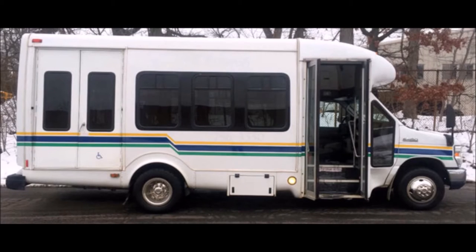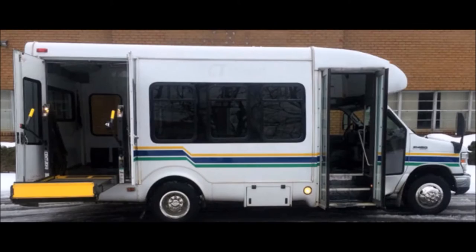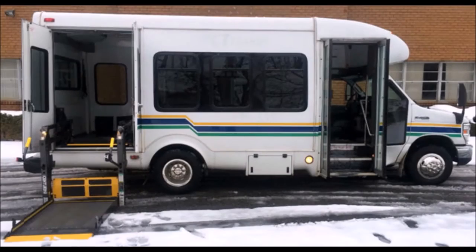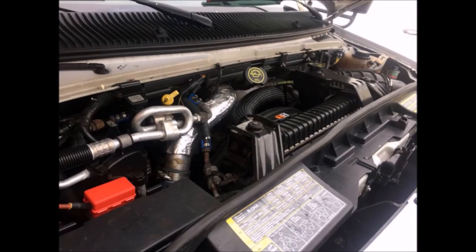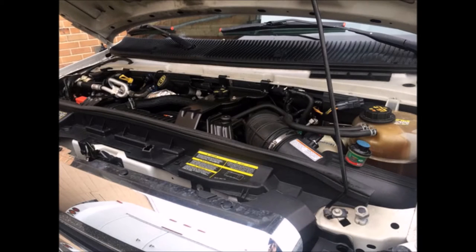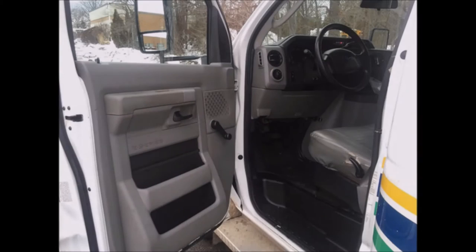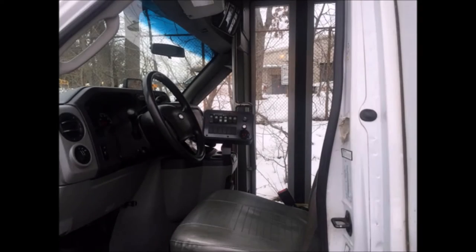This bus is very clean, fully equipped, and ready for use. Well-appointed government fleet maintained shuttle bus with bronze century electronic wheelchair lift. It has a Power Stroke V8 engine and 5-speed automatic transmission with overdrive. All mechanical functions are in excellent working condition and all fluids have been checked and changed as needed.